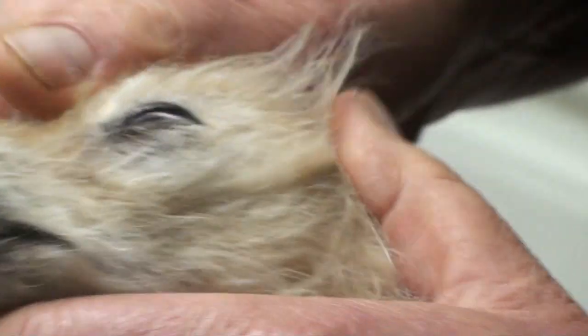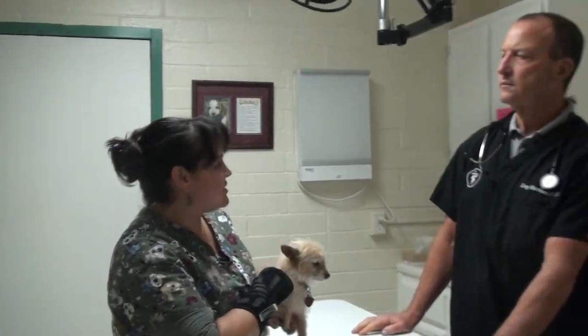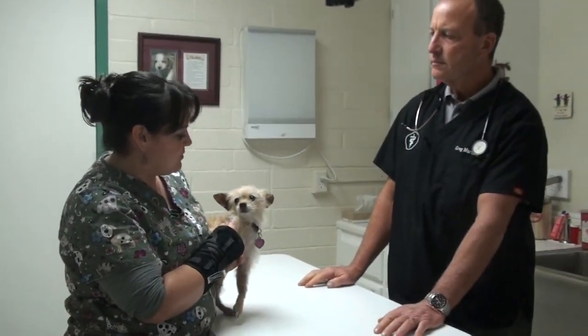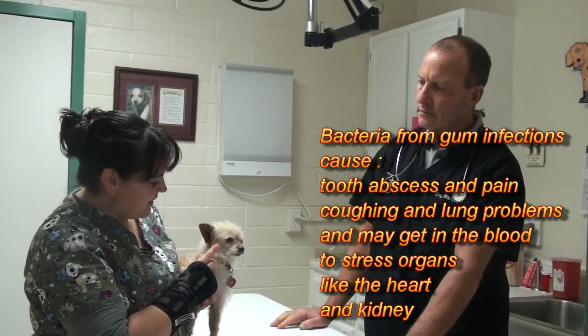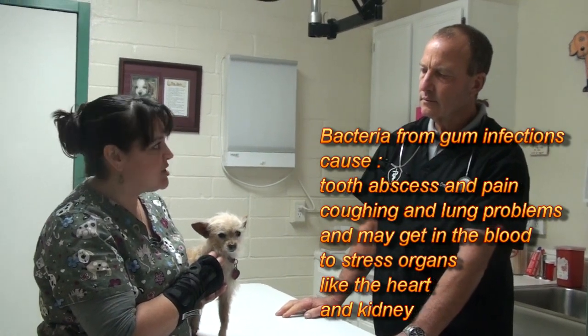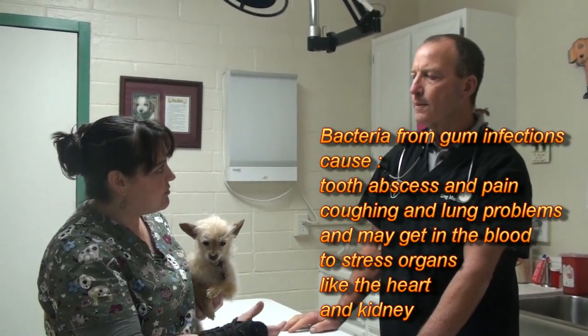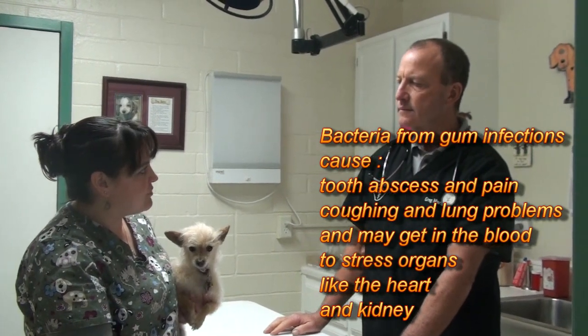What can gum infections and abscesses lead to? Their gums get really red, and the gums can start to bleed. If their gums are bleeding, the bacteria in the mouth causing the tartar and abscess can enter the bloodstream. Once you're in the bloodstream, you can go anywhere in the body, including the kidneys, the liver, and the heart — and that can cause further problems.